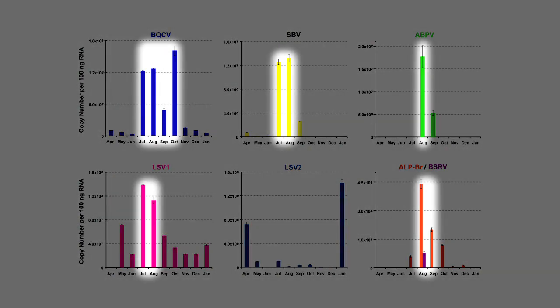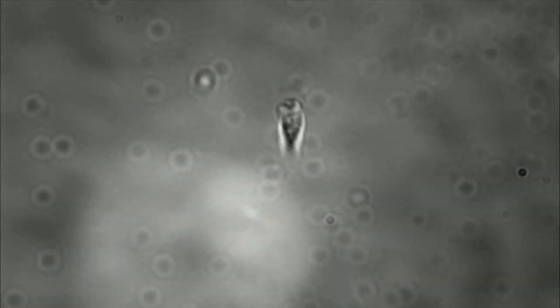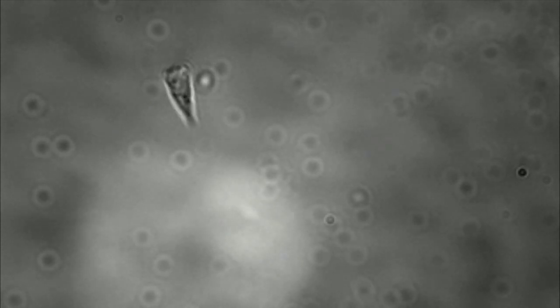Whereas every other virus had a peak in the summer, Lake Cyanivirus 2 had a tremendous peak in the winter. And that's interesting for CCD because the colonies collapse in the winter. The interesting thing about crithidia is that it also has a winter peak, unlike all the other microbes which have a summer peak. So it's a promising lead.